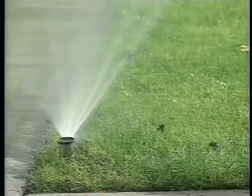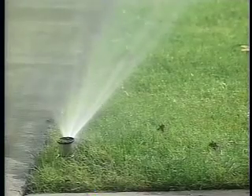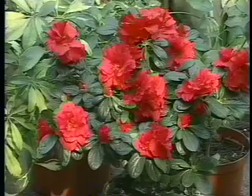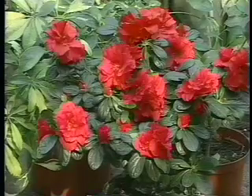It guarantees a source of water for irrigation even in drought years. It helps Cerritos recycle nearly half of its sewage stream. Recycled water is much less expensive than tap water, saving the city nearly a million dollars every year. And recycled water is rich in the nutrients that plants need to thrive.